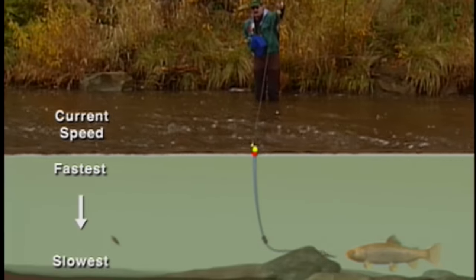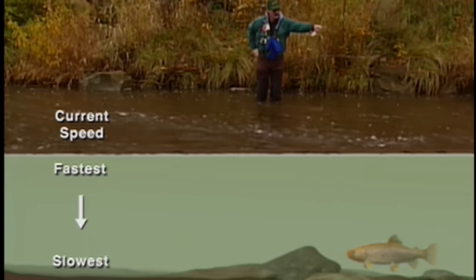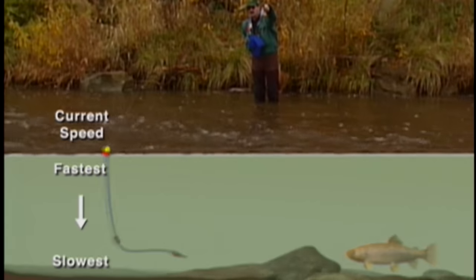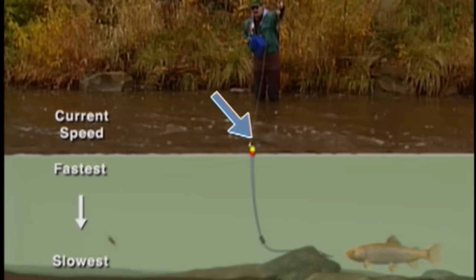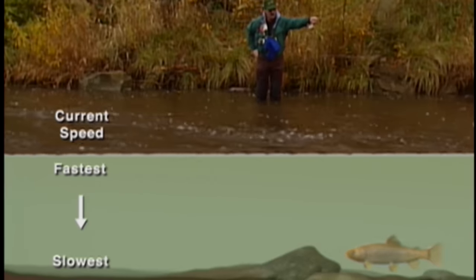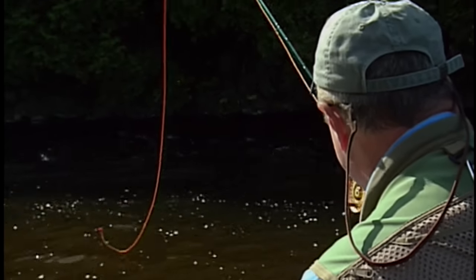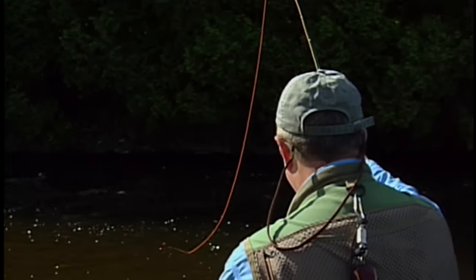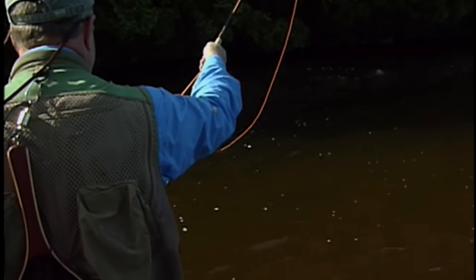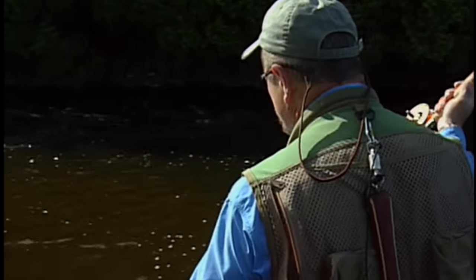There are a number of techniques related to rod position that will help you to properly present your nymph as well as detect strikes. Most people are familiar with the terminology high sticking, which is essentially the raising of your rod throughout the swing of the fly under the water. This helps lift the fly line off the water, thus minimizing drag on your fly. It is critical that your rod tip follow the fly line in the current through the drift. This helps to mitigate the impact of the currents on your presentation. Of equal importance is the need to closely watch your strike indicator or fly line for any hesitations or unusual movements, which will transmit to you that a fish has picked up your offering.